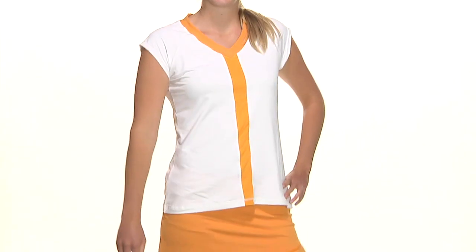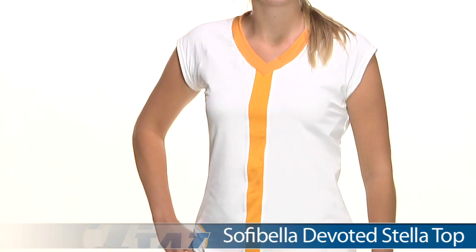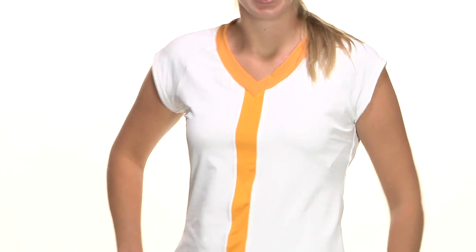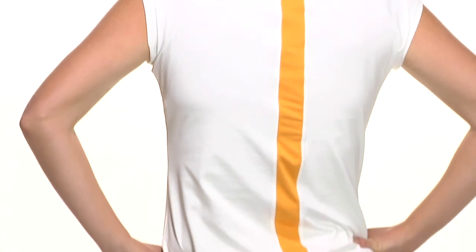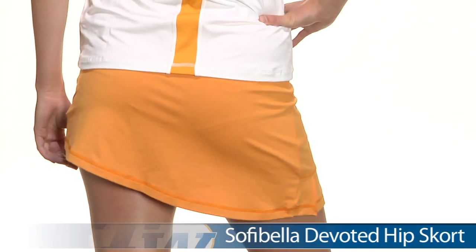Now for our second outfit we have Brittany, and on top she is wearing the Stella top — really nice full-coverage cap sleeve with color-blocking there down the front of the top. There is not a built-in bra. Let's go ahead and look at the back side. There's a really fun pop of orange going down the center of the back, and it ties in nicely with the skort, the hip skort.